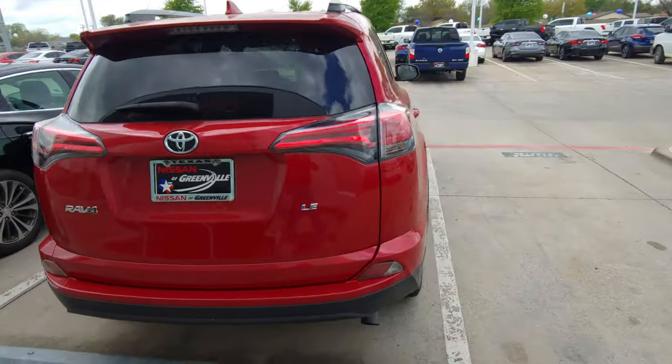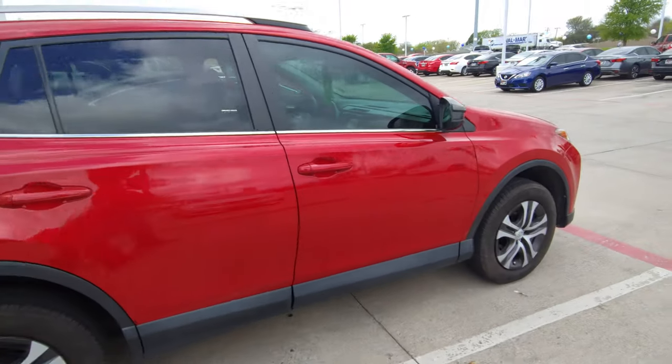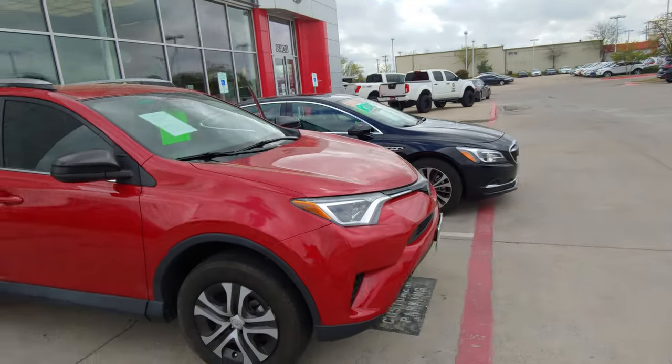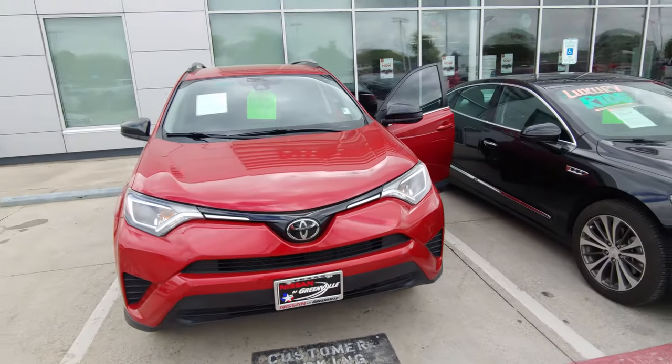It is an LE — I guess that's the higher trim model for the Toyotas. But if you have any more questions, once again my name is Austin. My phone number is 214-704-6500. Let me know what you think.